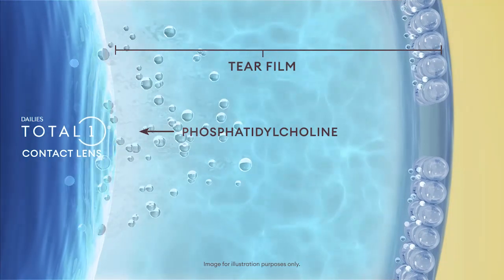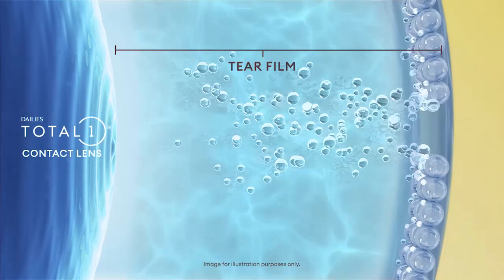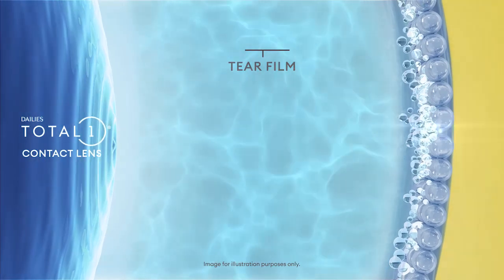phosphatidylcholine, flows as needed from the lens to help stabilize the tear film and provide continuous moisture throughout the day, which helps prevent contact lens dryness by restoring the lipid layer and improving visual performance.